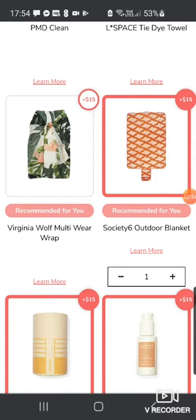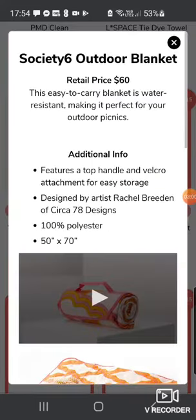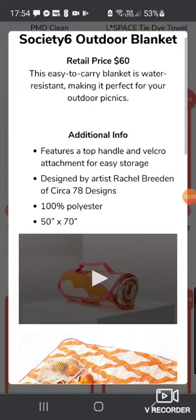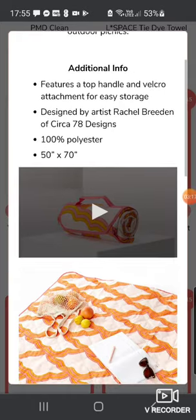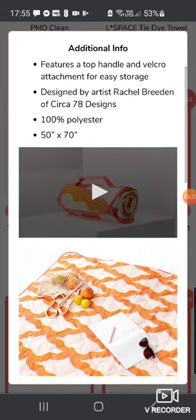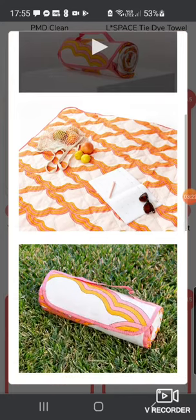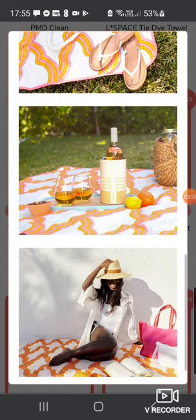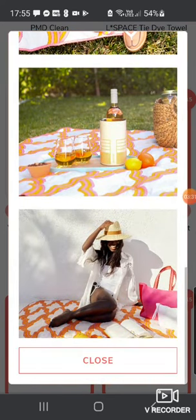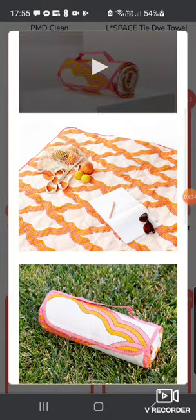One I've added on as a $15 option is the Society6 Outdoor Blanket, retail $60 — basically a picnic blanket. It's water resistant, great for outdoor picnics, features a top handle and velcro attachment, designed by Rachel Breeden. It folds up really easily and it's cute. Is it worth $15? Yeah, probably. I certainly wouldn't say it's worth $60 — you can get Asda picnic blankets for about £8. It's 50 inches by 70 inches.